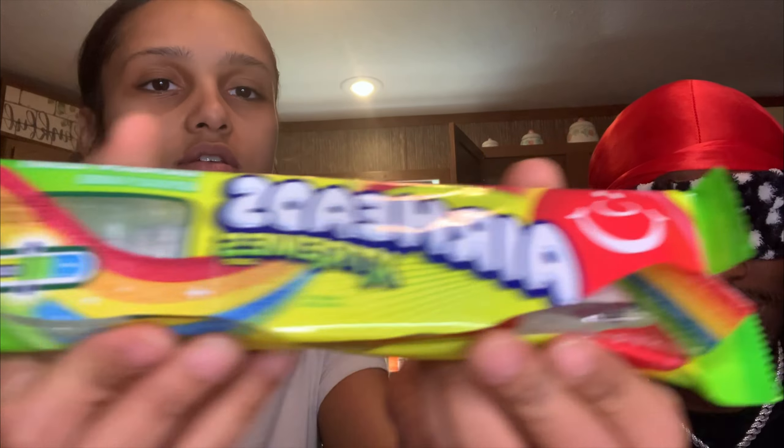Alright, let's go. Y'all, I can't see nothing. How many fingers? I don't know, cause I can't see nothing. Oh y'all, I forgot to tell y'all — we also got some airheads. Alright, we're gonna start with this.